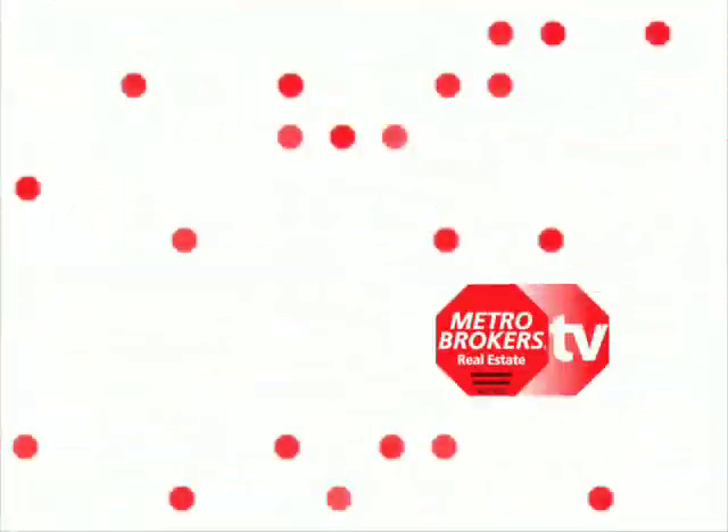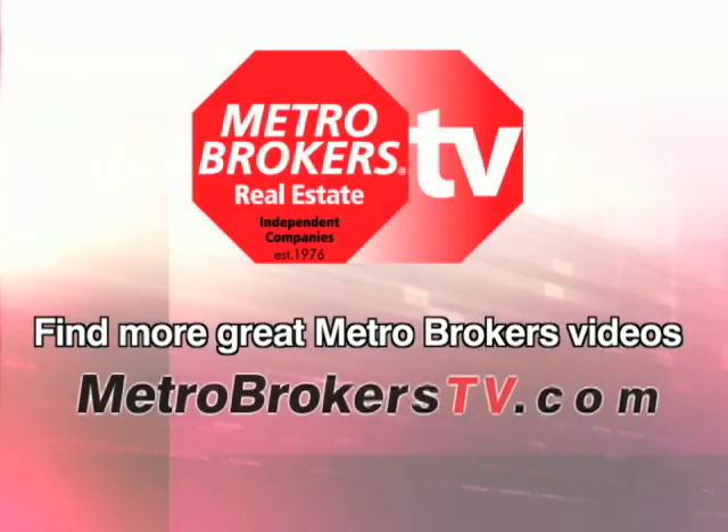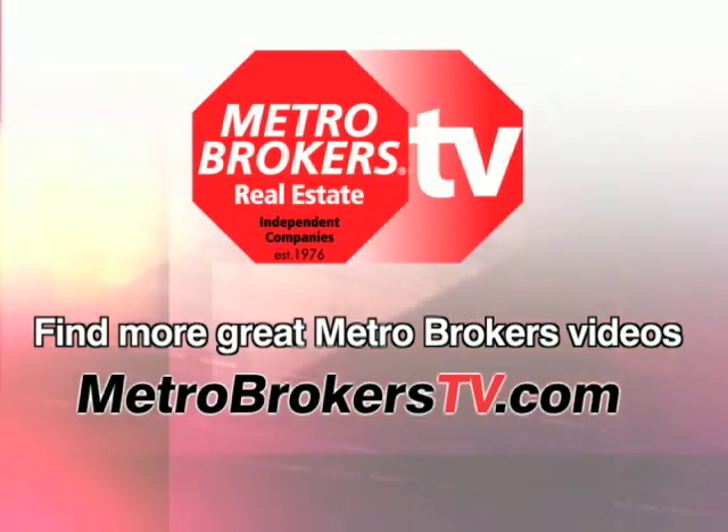Appreciate your time today, Kathy. Thank you very much. Find more great Metro Brokers videos at MetroBrokersTV.com, and we'll see you next time.